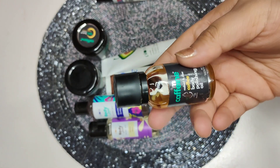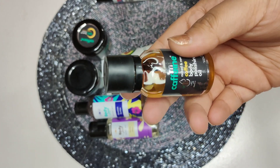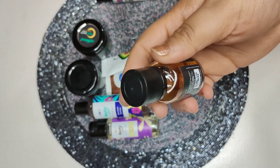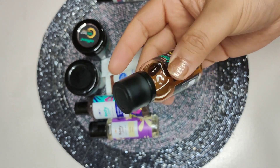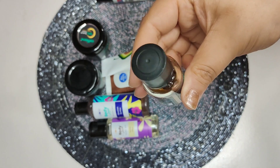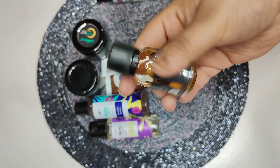Here comes another product which is a body polishing oil by the brand MCaffeine. You can see it's made with raw coffee beans and comes in a good quantity in a glass bottle.